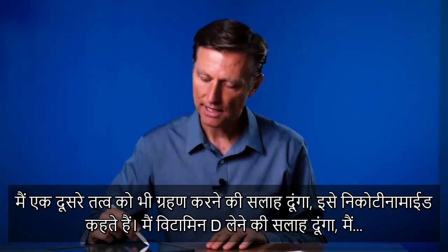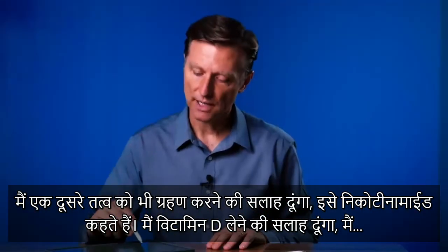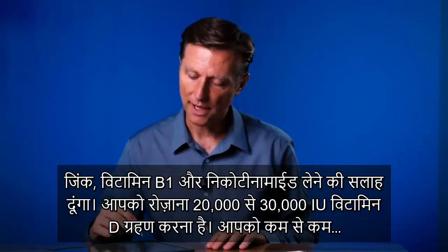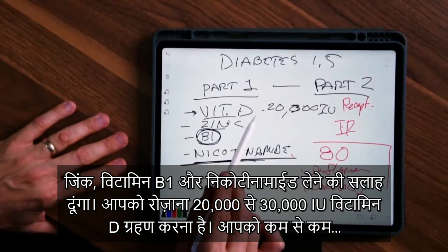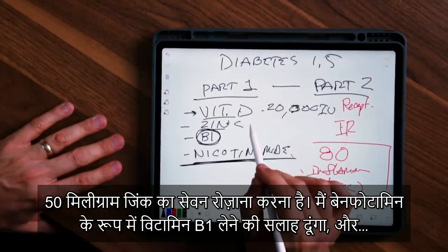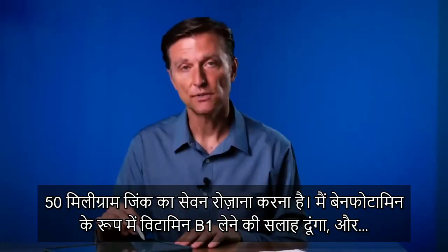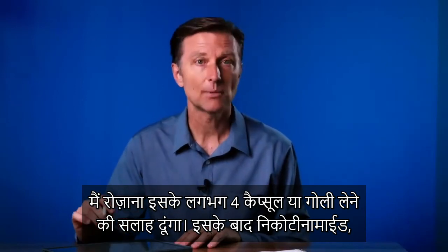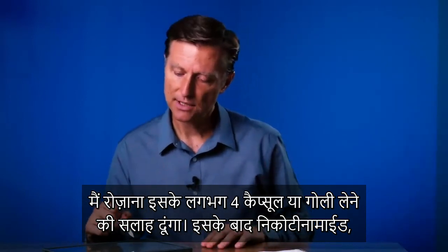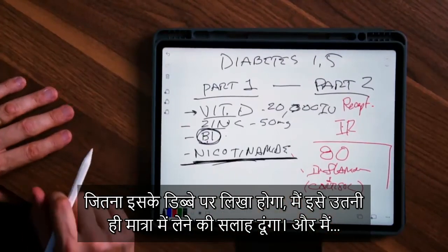Another recommendation is nicotinamide. So the supplement summary is: vitamin D at 20,000 to 30,000 IUs per day; zinc at least 50 milligrams per day; vitamin B1 in the form of benfotamine, about four tablets or capsules a day; and nicotinamide — follow what it recommends on the bottle.